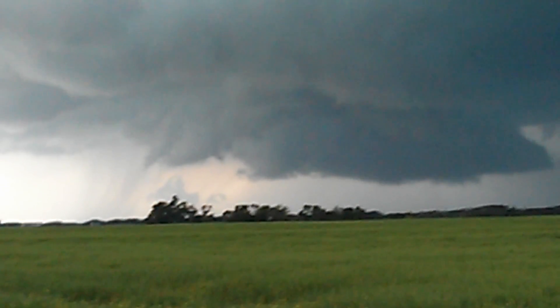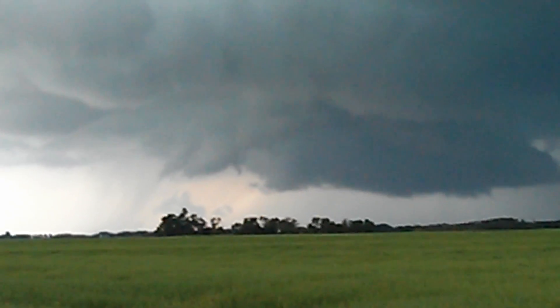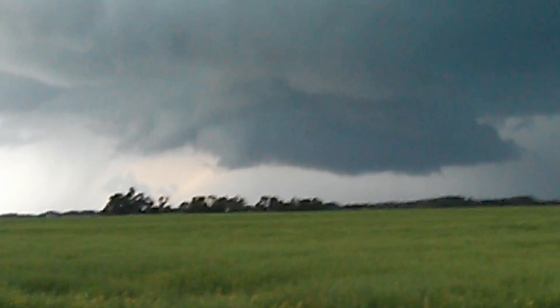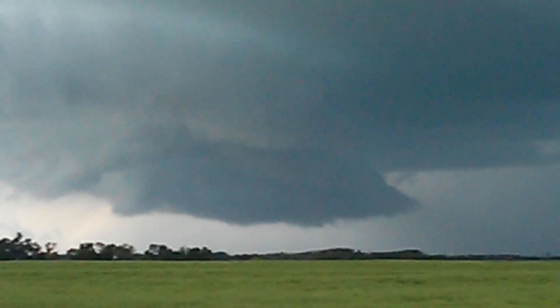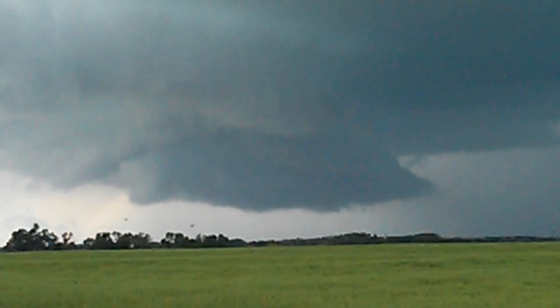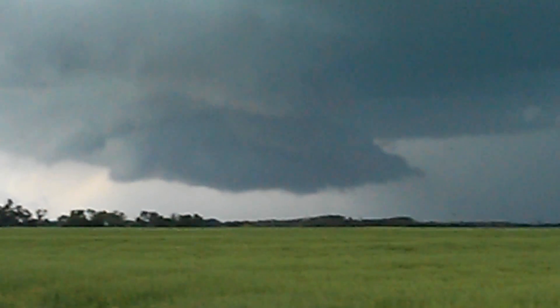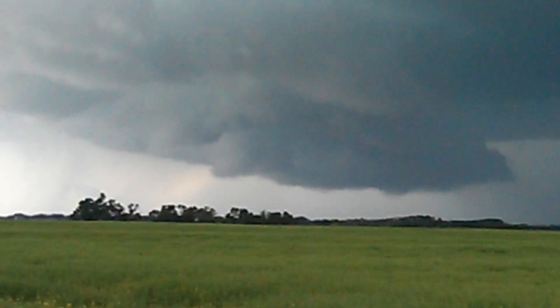It doesn't have far to go to touch the ground though — awesome possum. I don't know, I think that's as close as it's gonna get, but pretty damn neat just the same. This is the eerie color, weird upper atmosphere wind kind of here.